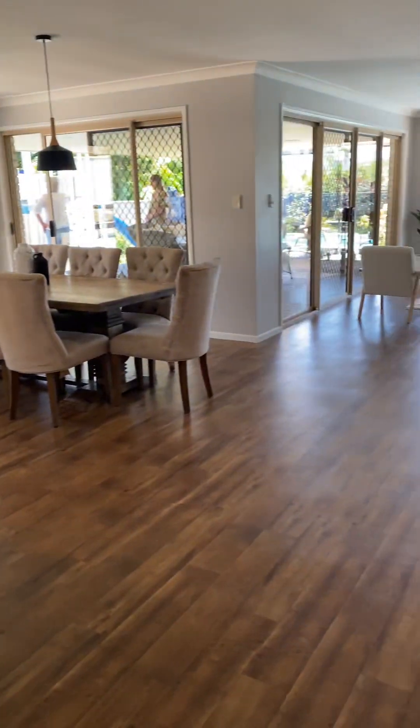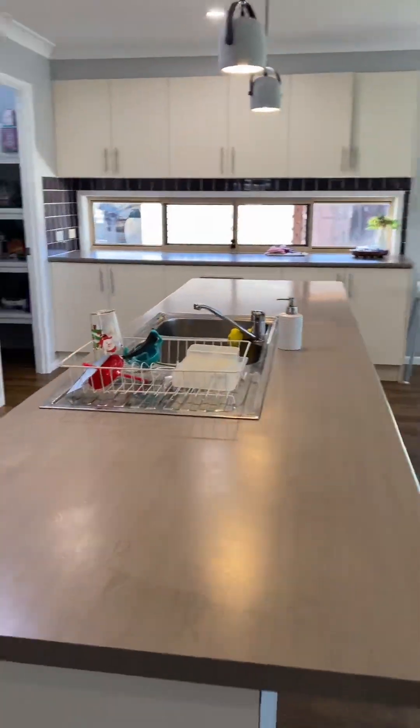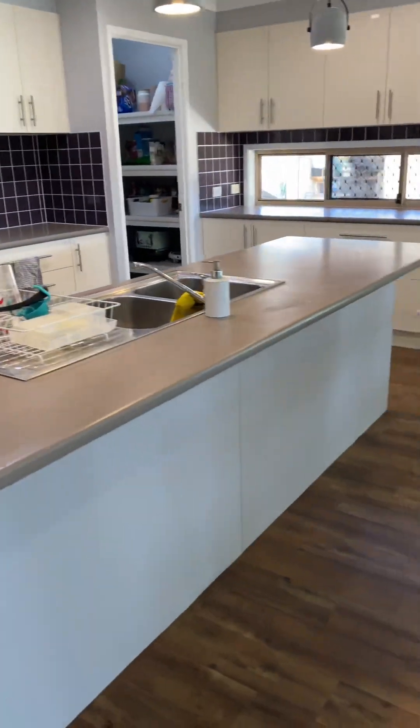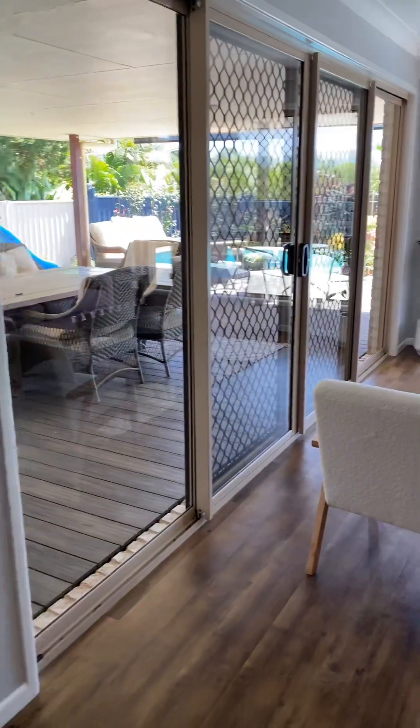Nice open plan kitchen — that is big. Doors out onto the deck.